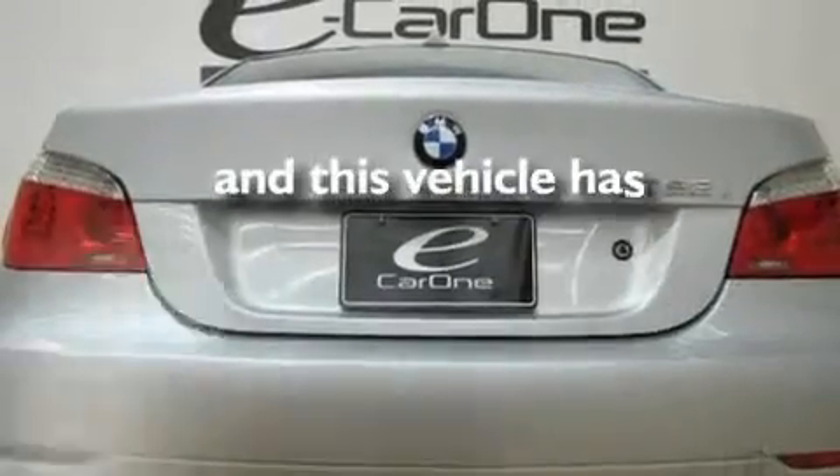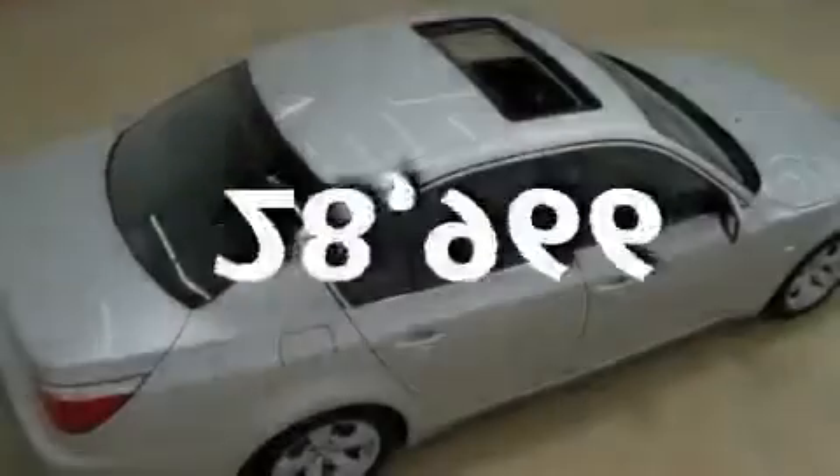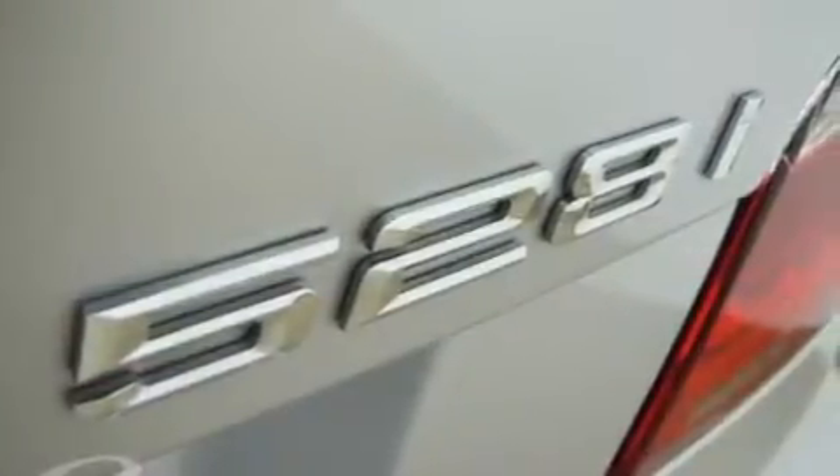This vehicle has fewer than 29,000 miles on the odometer. With an EPA estimated rating of 27 miles per gallon on the highway, this vehicle helps leave money in your pocket where you want it.